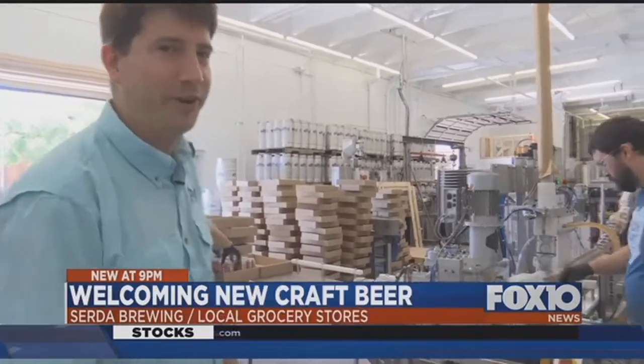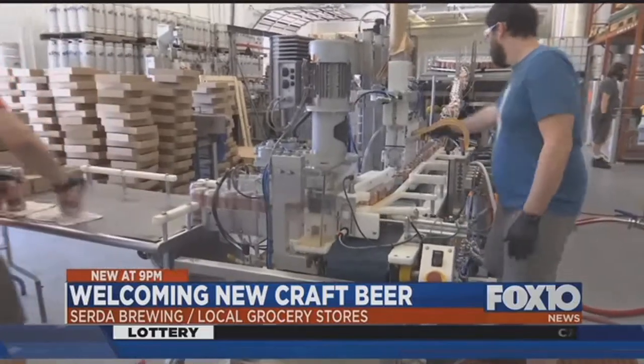Kind of like a little kid in a candy store — I could sit here all day and just watch this stuff happen. For owner John Serta, it's a dream come true.